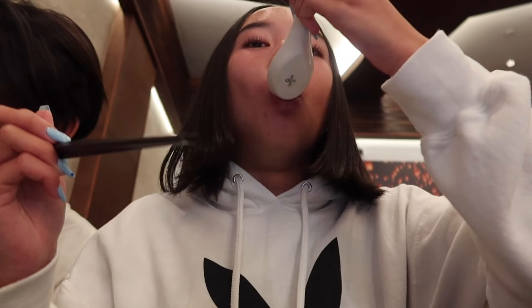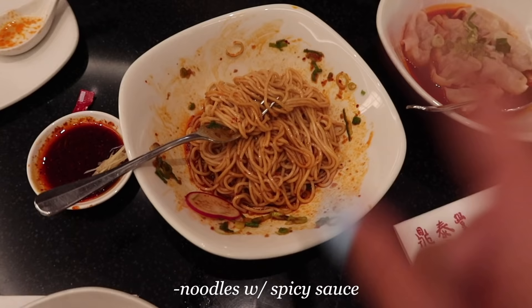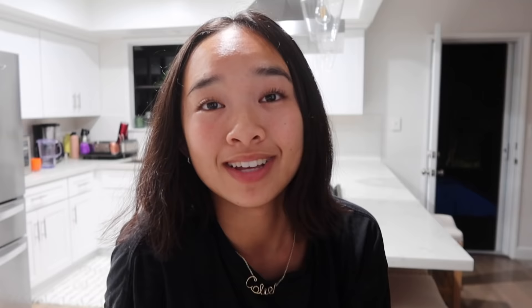It's dinner time, 7:22, and we're at Din Tai Fung in the mall. We're just going to order a bunch of things and share throughout the table. We got dumplings with soup in them, pork chop fried rice, noodles with spicy sauce, dumplings with spicy sauce, sautéed green beans, and braised beef noodle soup.